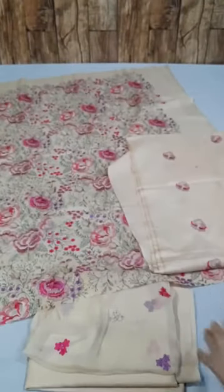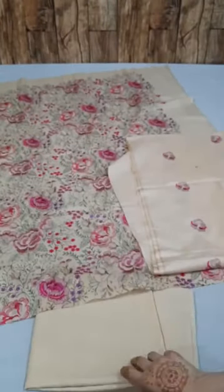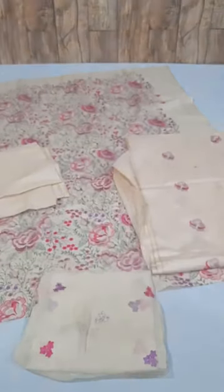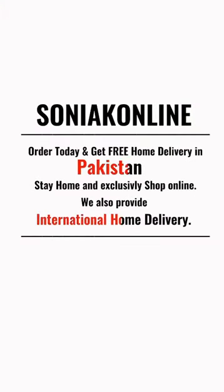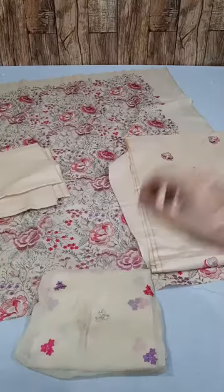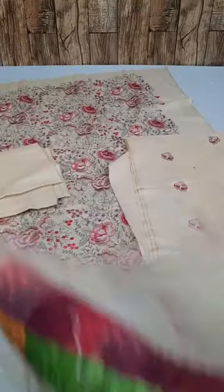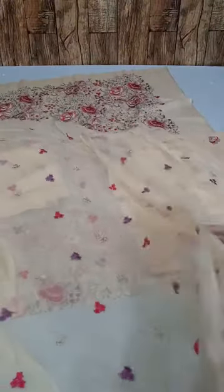These are custom northern fabrics. All embroidery is on the suit. This is a cotton mix trouser, same color, plain. This is pure chiffon — same as original — with embroidery.